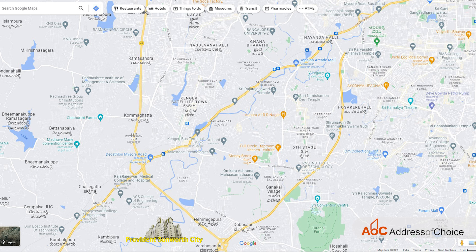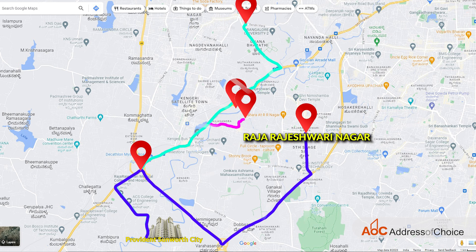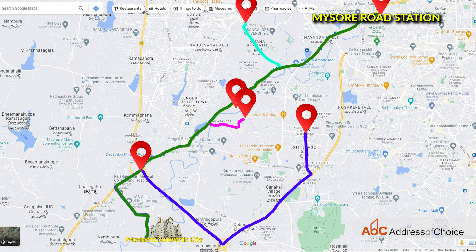In the proximity of the project we have Nice Junction, RV College of Engineering, Global Village Tech Park, Bangalore University, Raja Rajeshwari Nagar, and Mysore Road Station.